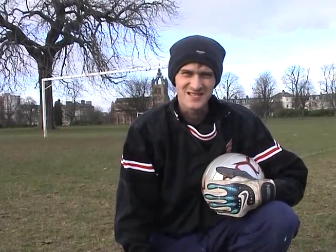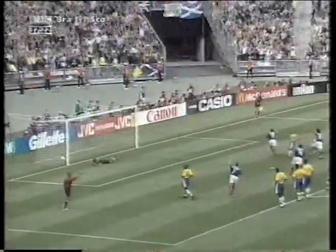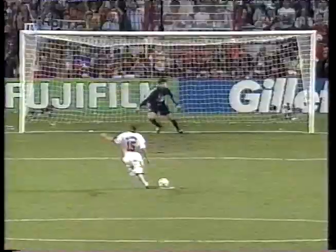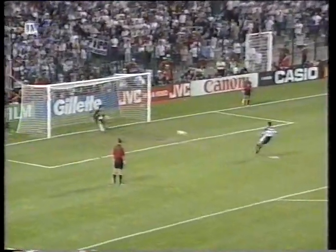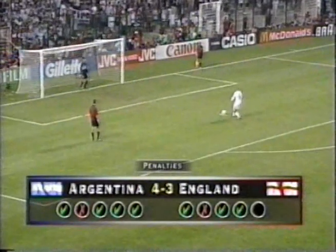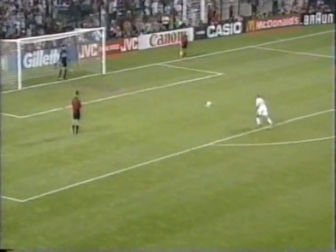Hi, I'm Kevin Hanna and today's lesson is on saving penalties. Now, by rights, us goalies should have no chance from 12 yards out and the success rate is actually 80-90% in favour of the kicker. But there are tricks that we can use to help increase our odds of making the save, especially when there's some pressure.